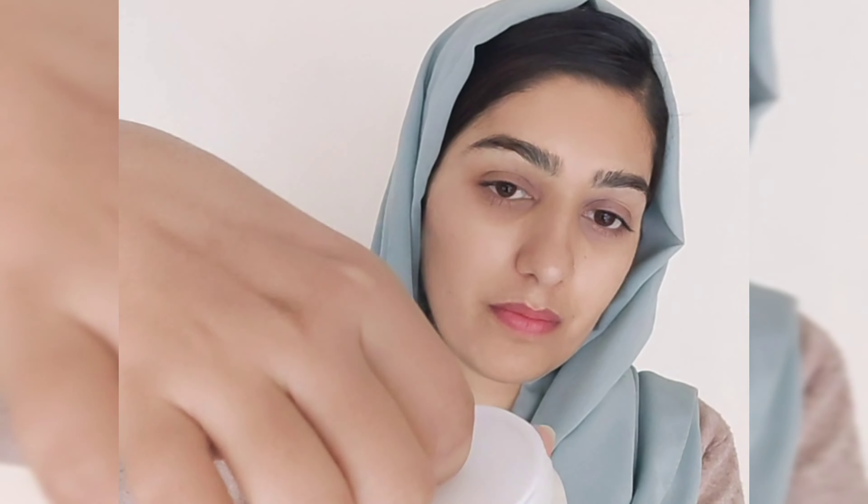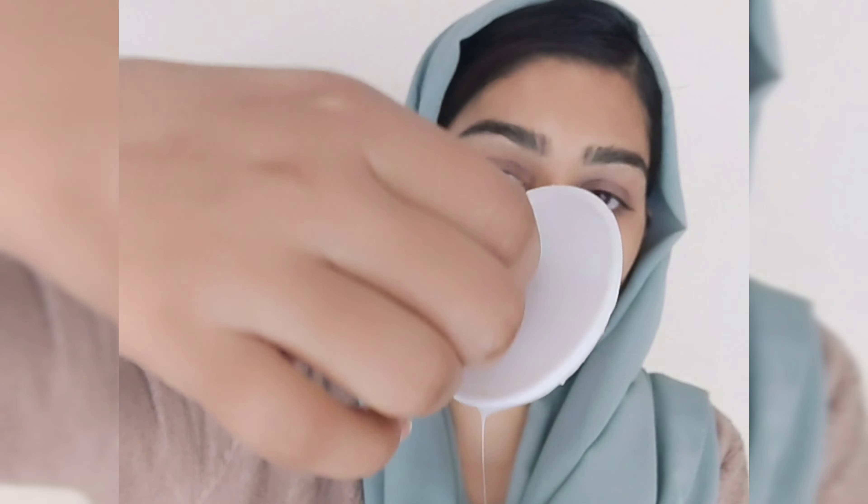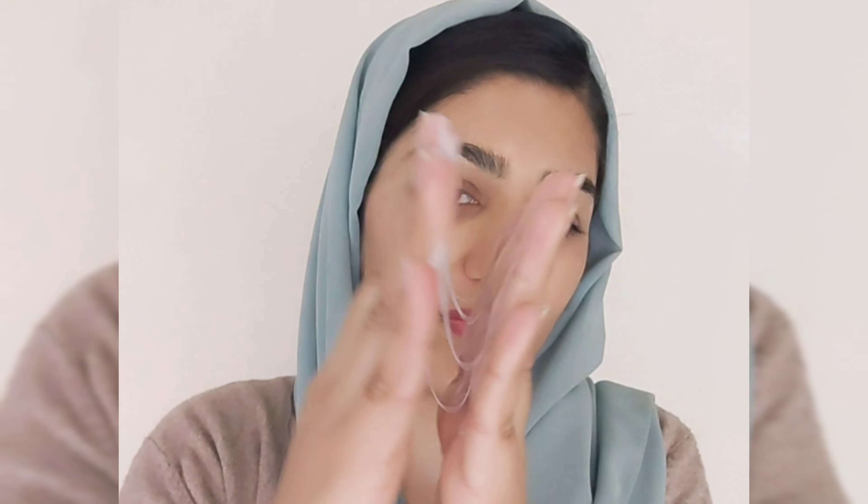The second one is a moisturizer enriched with 92% snail mucin to give your skin complete nourishment. Iske benefits ki baat karein to aapki skin ko nourish karti hai, plump karti hai, anti-aging ke liye bohot best kaam karti hai, damaged skin ko repair karti hai, aur long lasting hydration provide karti hai.